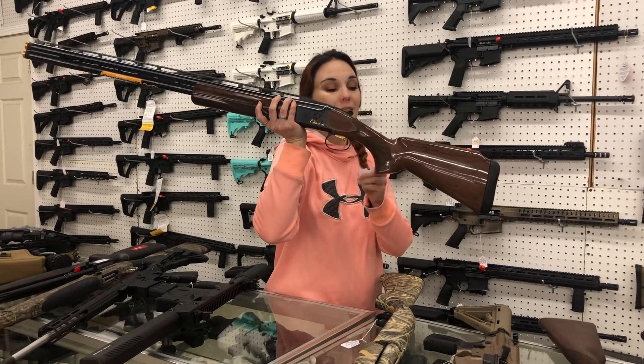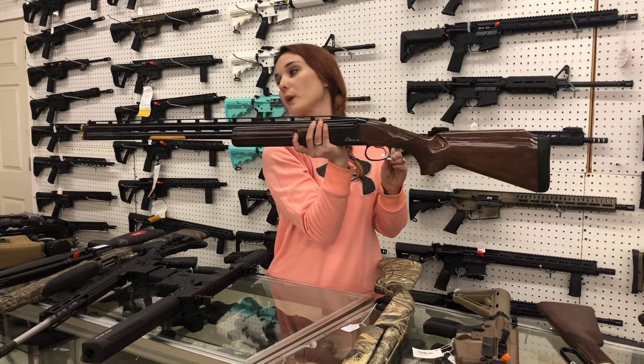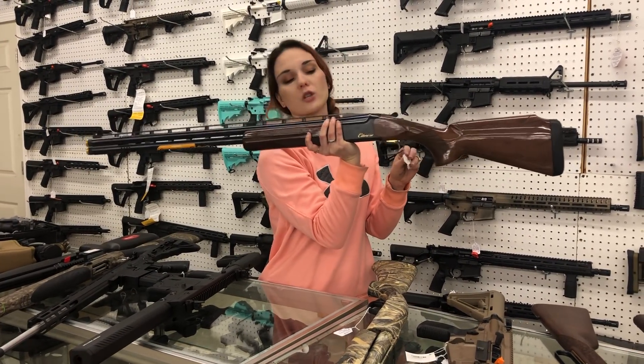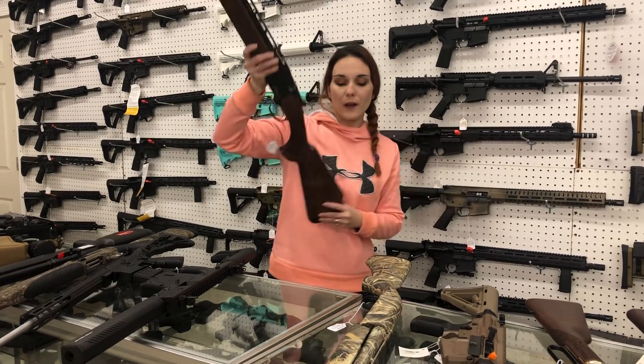Browning Satori CXT, 12-gauge y'all — high polished wood, fluted barrel, external chokes, high rib. This gun is beautiful. $2,225, everybody.